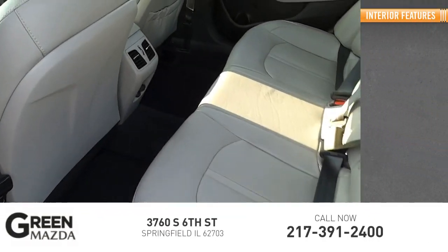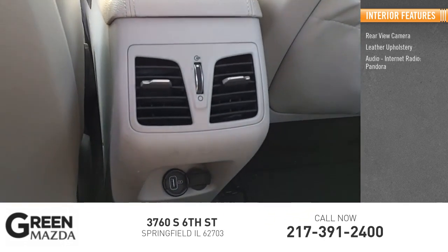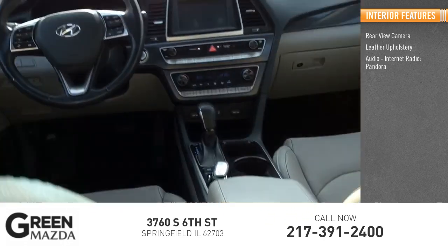Inside you'll find a rear view camera, leather upholstery, audio, internet radio, and Pandora.